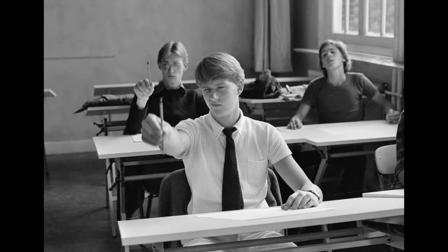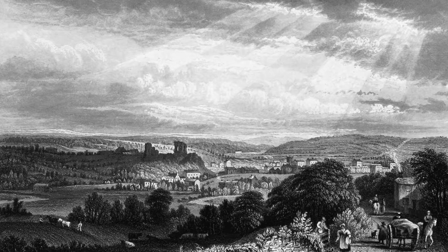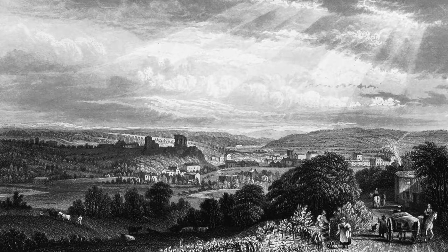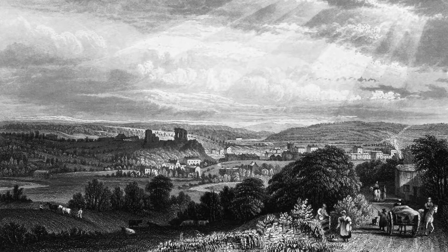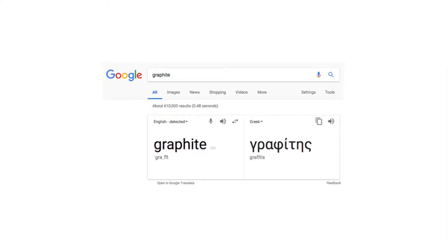In the 16th century, an extensive deposit of graphite was found in Cumbria, England. At the time, the material was assumed to be a type of lead, and to this day is still commonly confused. The word graphite in Greek means to write.